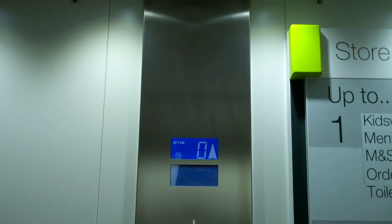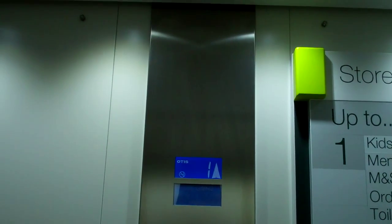There's a security camera up there. Going up to floor 1, then back down to G.